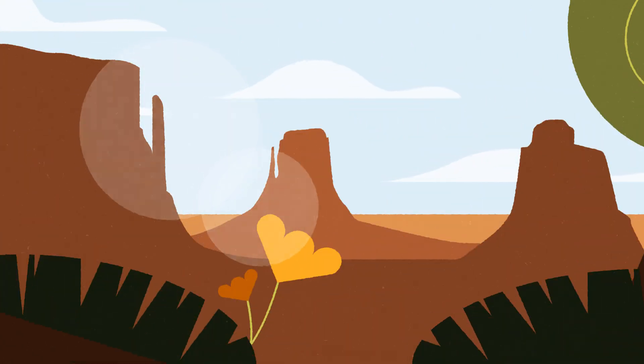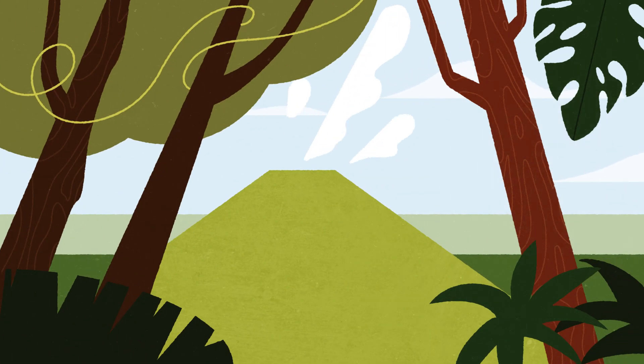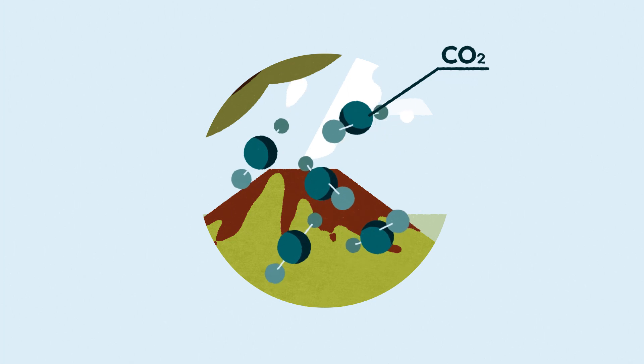Looking at Utah's giant red buttes or lava pouring new rock formations in Hawaii, you might not realize that these panoramic vistas perform a critical role in trapping greenhouse gases from the atmosphere.